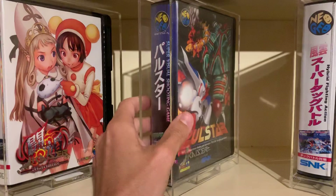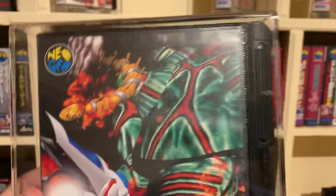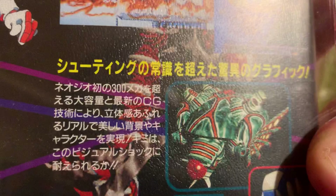This is probably my favorite item. The game itself is just amazing — Polestar, the masterpiece from 1995 in AES. For me, it's one of the best shooters ever to be released on a console.